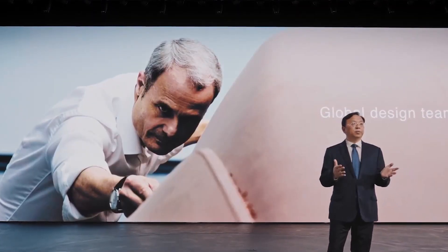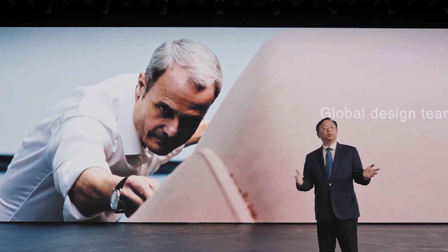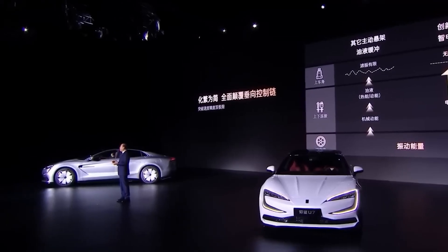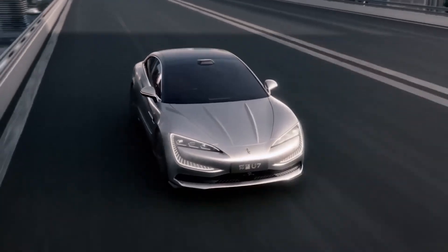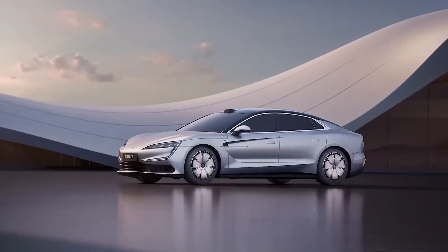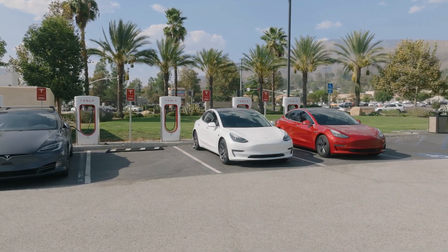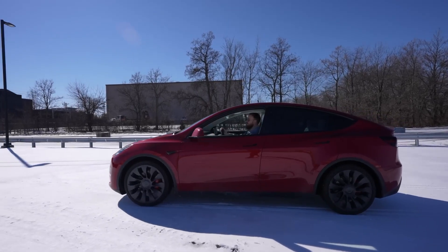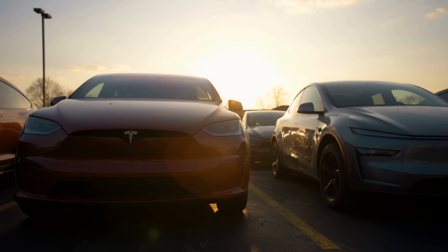Still, if anyone's ready to take on these challenges, it's Wang Chuanfu — a man who's turned BYD into the world's top EV and hybrid maker in just a few years. Betting against him now? That's a risky move. Yes, the road ahead has its bumps, but if this works, it's not just a leap forward for BYD — it's a turning point for the entire industry. But is this the moment Tesla finally gets dethroned? That's exactly what we'll explore next.